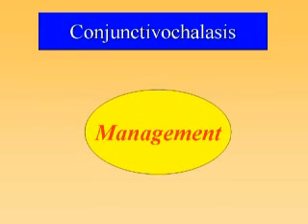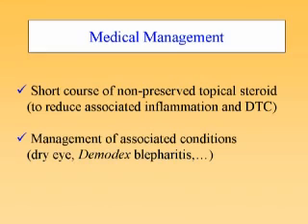In patients with conjunctival chalasis, medical and possible surgical management becomes necessary. Medically, I prefer to use a short course of non-preserved topical steroid to reduce associated inflammation. This is particularly useful in the presence of delayed tear currents — there is about a 70% chance the patient may note transient improvement. It is also important to manage associated conditions such as aqueous deficiency dry eye, demodex blepharitis, and other diseases as well.